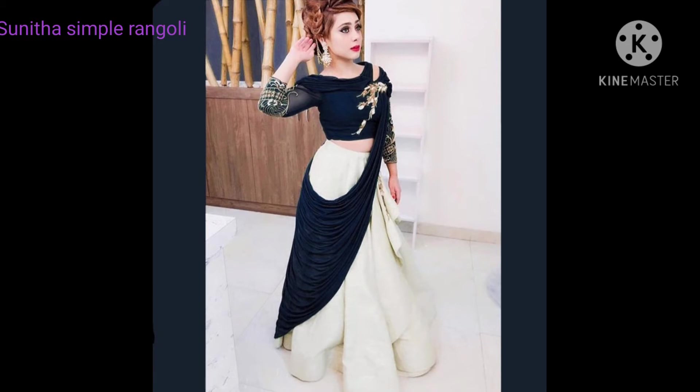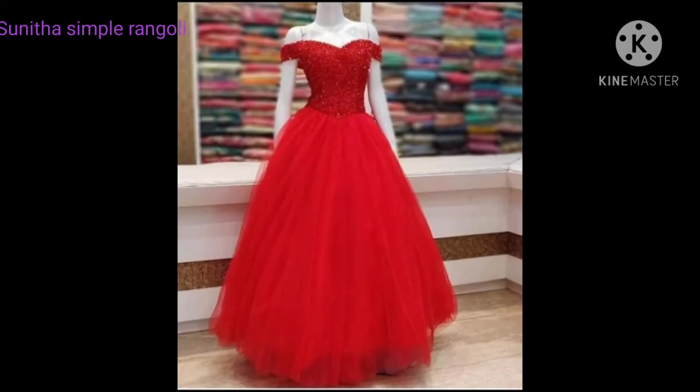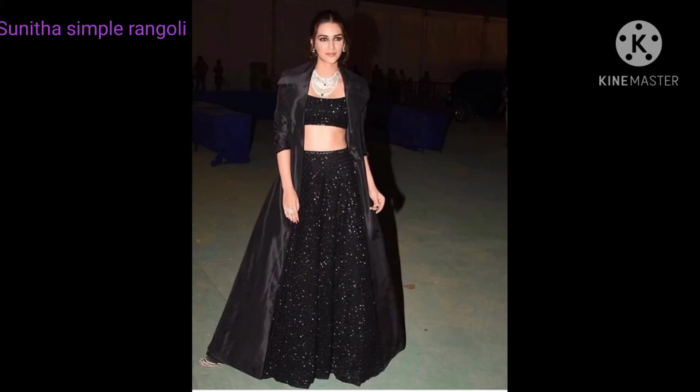The cost is 1,400 to 1,500. This is a long frock, a giant blouse, and there are many different models in the net gowns. There are many variety models and quality.